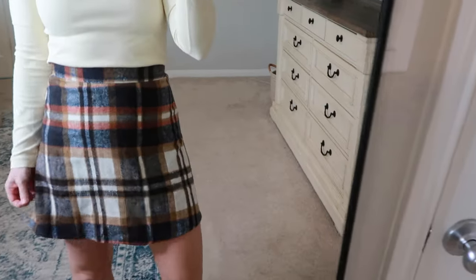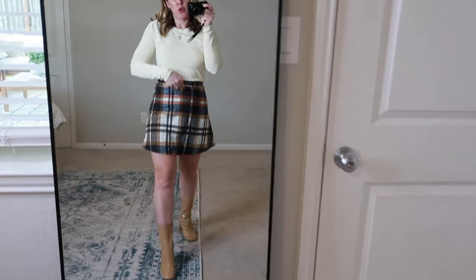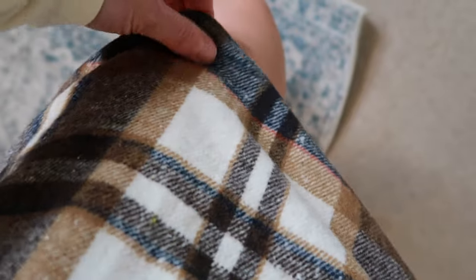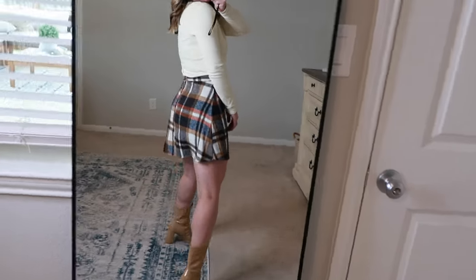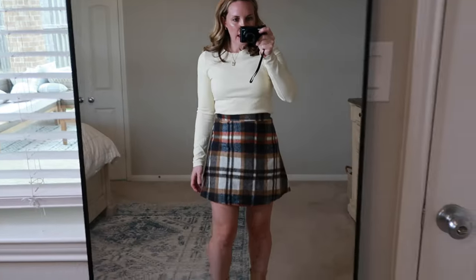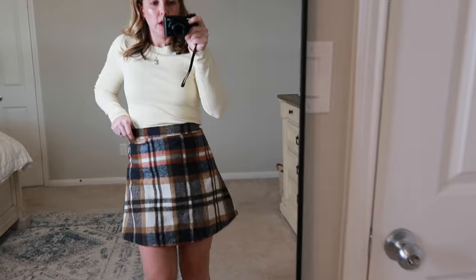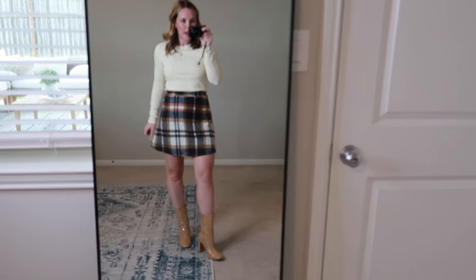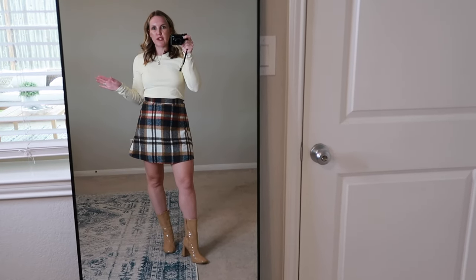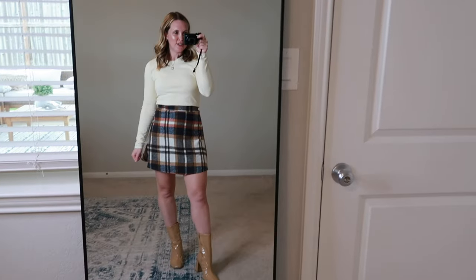Next we have this adorable brown plaid skirt — so cute! This would be the perfect Thanksgiving outfit. The material is really super soft, kind of like a blanket material, but not heavy at all. I am 5'1" so if you are taller it might be a little short, but for me this is the perfect length. I'm wearing a small and it fits me exactly — my waist is about 27.5" for reference. It's super feminine, really cute and comfy. Perfect for the holidays or going out with friends.